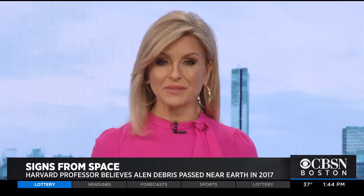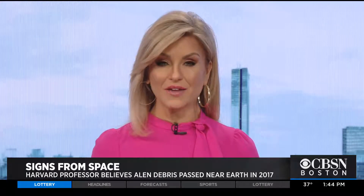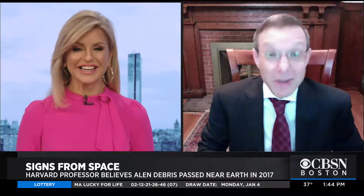A professor at Harvard is out with a new book detailing an incident that he believes is the first sign of intelligent life outside Earth. Astronomer Avi Loeb joins us now to share more. Professor, thanks so much for being with us. Thanks for having me.